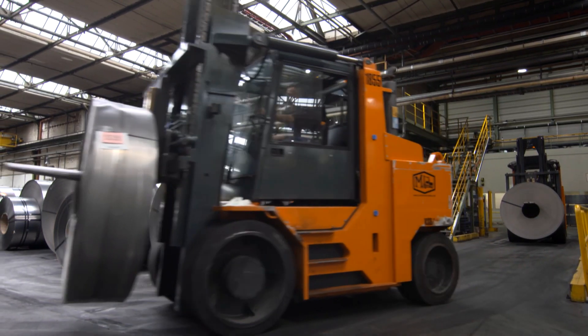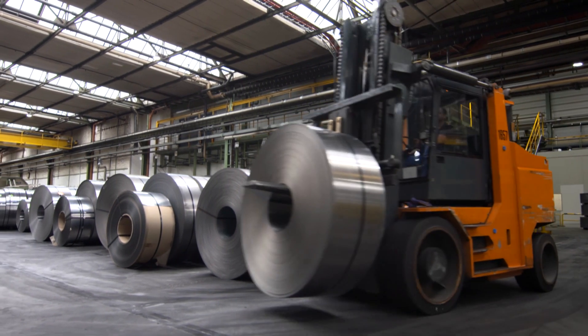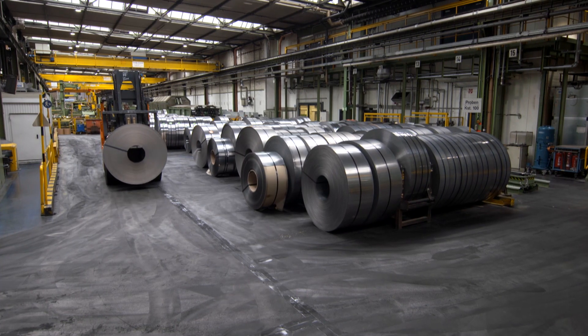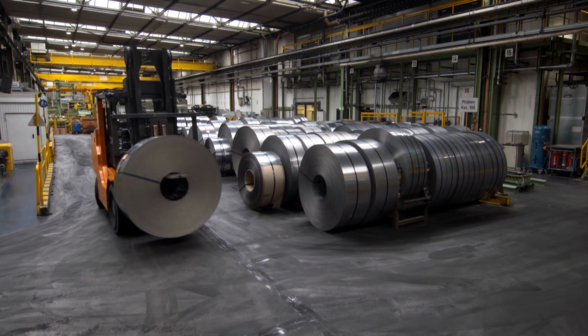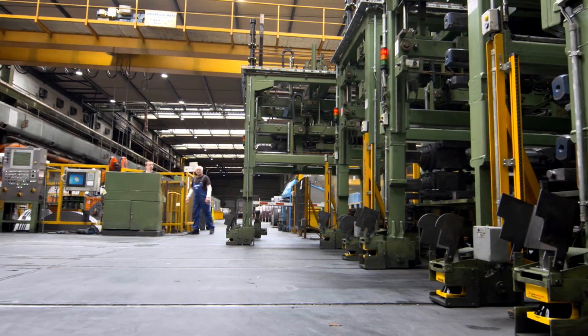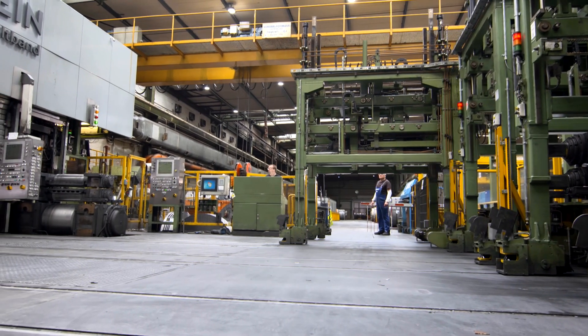That's already being done at the Bilstein Company in the city of Hagen in North Rhine-Westphalia. The company processes sheet metal here, custom made for clients in the furniture, tool making, and automobile industries. Bilstein uses a special production process called cold rolling.